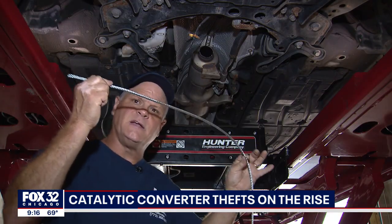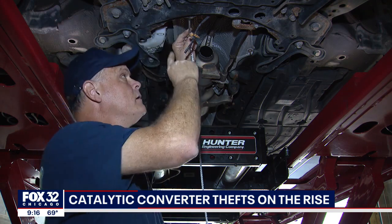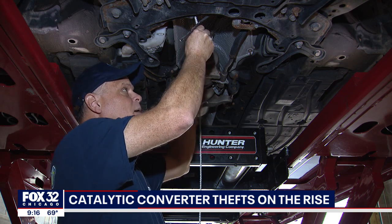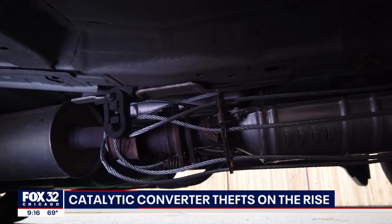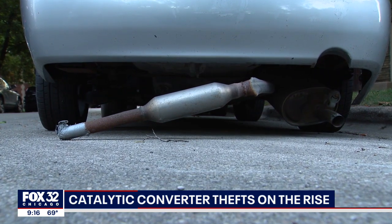This is a 3/8 braided cable. We'll spot weld it here, spot weld it on the pipe, then leave a little slack in it and spot weld it on the converter. It makes it very, very hard for them to take it. He says it's simple, affordable, and can be done at any shop.